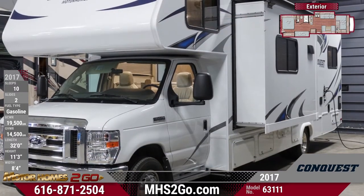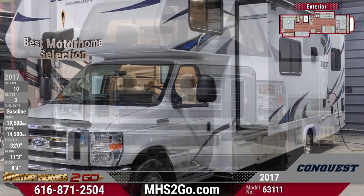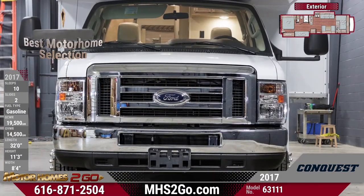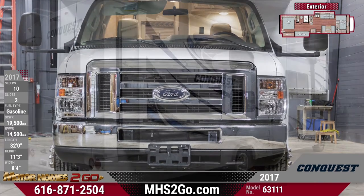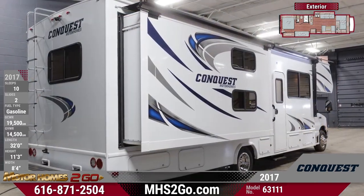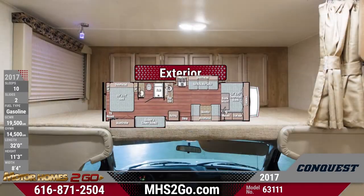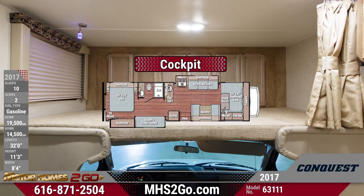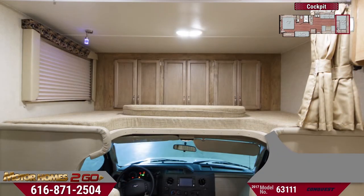Buckle up and hit the road in your spacious cockpit, which comes complete with an AM FM CD stereo with a backup camera monitor for easy maneuvering. The 63111 sits on a Ford E450 Super Duty chassis and has a welded aluminum perimeter frame for strength, reliability, and fuel efficiency on the road no matter where you travel. The cockpit of the Conquest 63111 is all about comfort and safety.